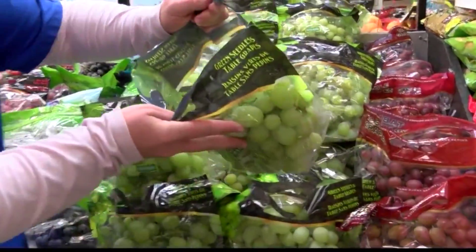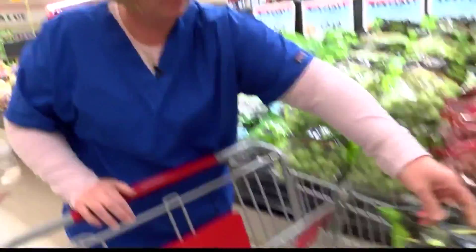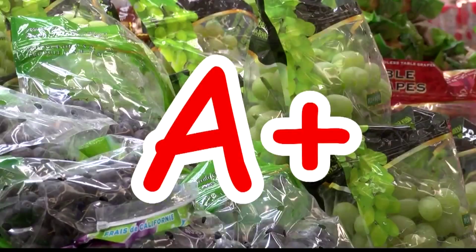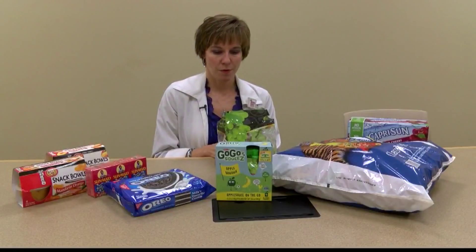Amber says she tries to do healthy, but isn't sure if she is. First up, she chooses a fruit — green seedless grapes. They're easy to put in the lunchbox: just wash them and put them in. According to West Georgia Health Registered Dietitian and mom of two, Heather Coggins, Amber deserves an A+. Perfect, great choice.